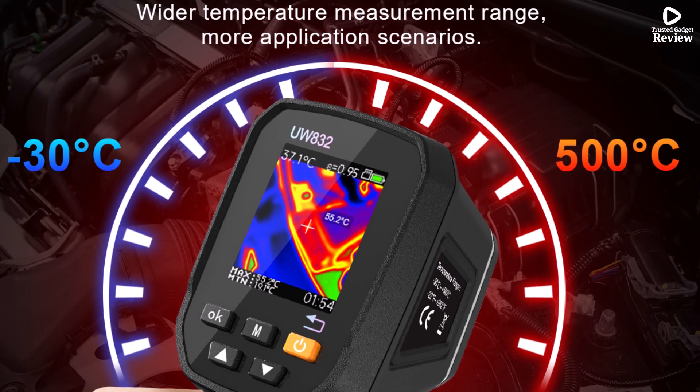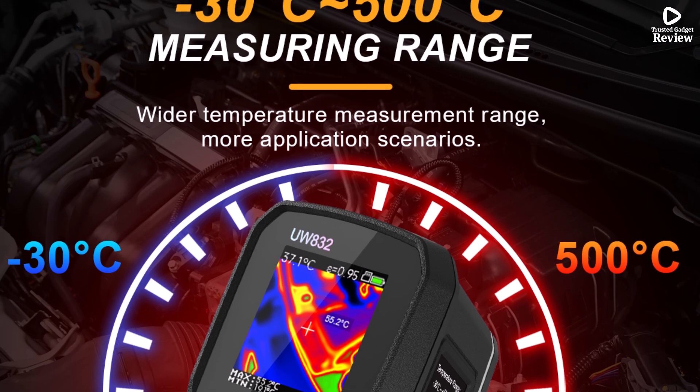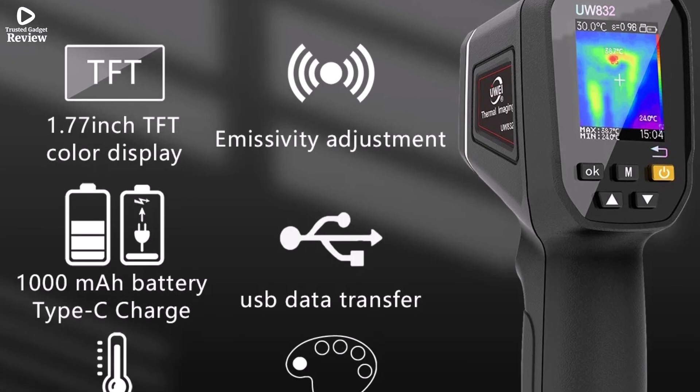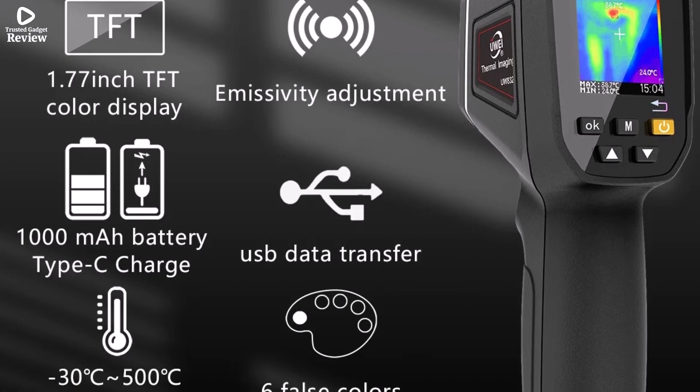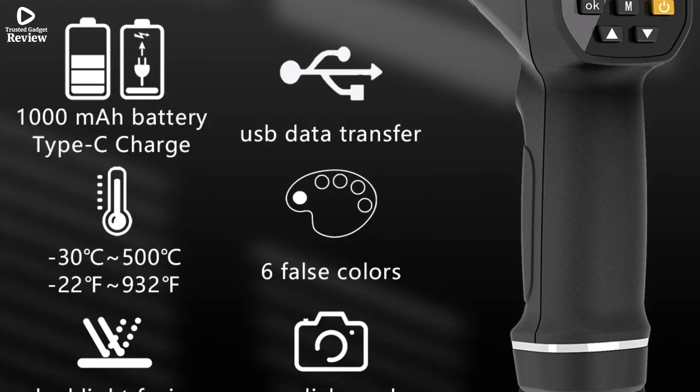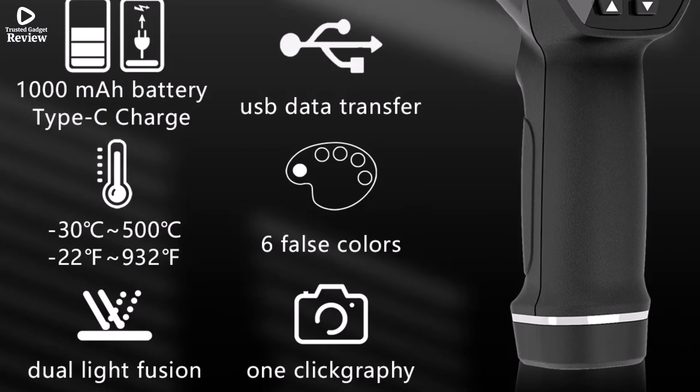CE certification ensures product safety and reliability. UWEI offers this device as a budget-friendly alternative for users needing dependable thermal scanning without the complexities of professional-grade tools. It's perfect for DIYers, small business owners, and general maintenance work.